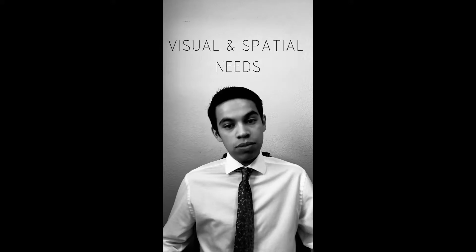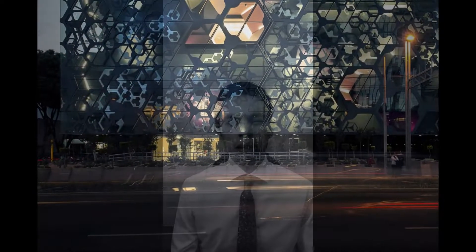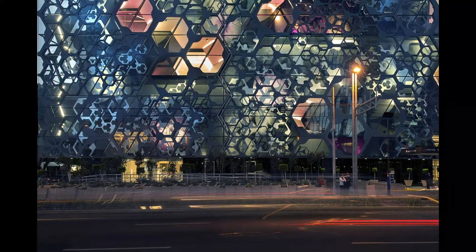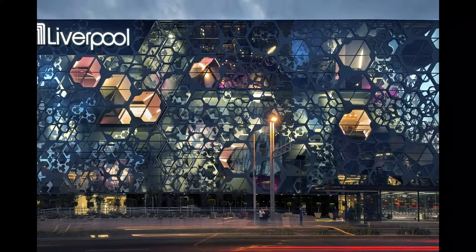He came to us with the approach to design an area that would fulfill both his visual and spatial needs. From that, we gathered information about his visual needs. He told us about his travels to Mexico City, where he visited the Liverpool and Sujentes department store by Rojing Architectos, where he was engulfed by the experience within that space and wanted to bring that for his own space.